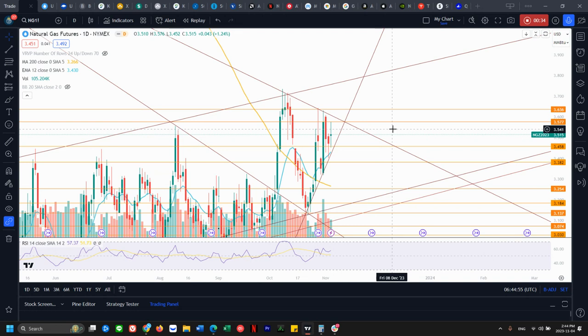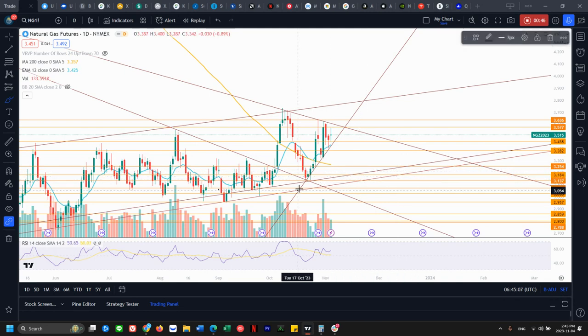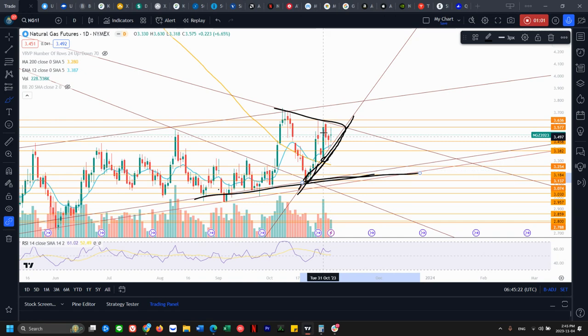Natural gas is looking like this tiny range is still forming. We are looking at this downtrending resistance right here and we have four rejections here and another two rejections here as well. Currently the support line is right here — we've bounced off it many times. We're just forming a tiny range within this range. This is the bottom of support, but currently we need to break this level before we even look at the next one.